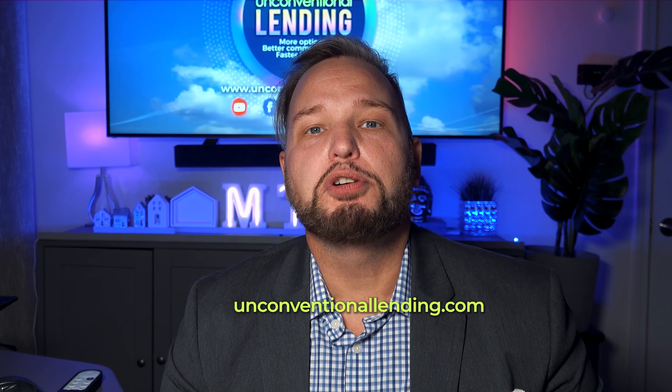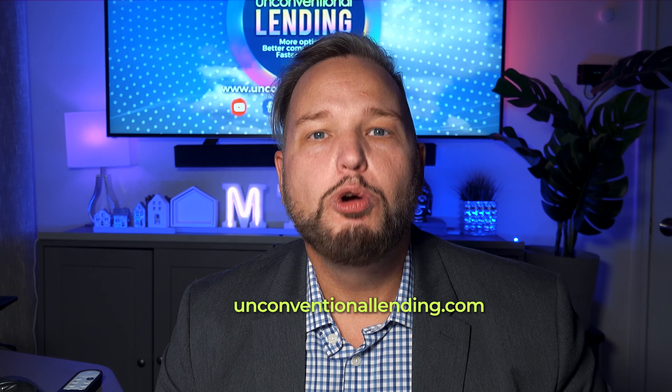If you'd like more great mortgage information, consider subscribing to the channel — we would love to have you. And if you're looking to purchase, refinance, or get pre-approved to purchase a home anywhere in the state of Florida, we would love to help. Thanks again for watching. I'm Derek Bisson and this is Unconventional Lightning.